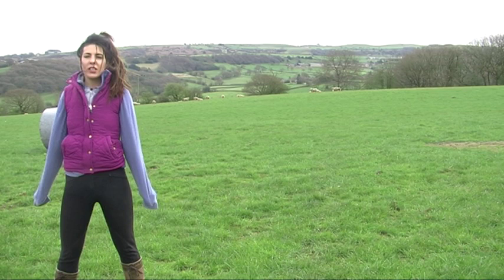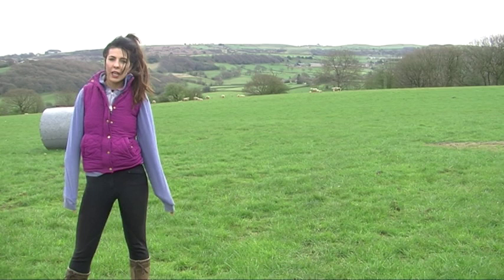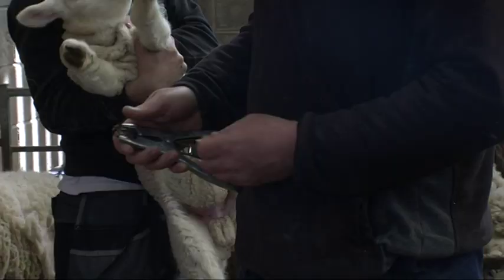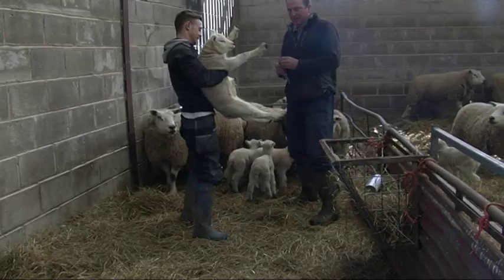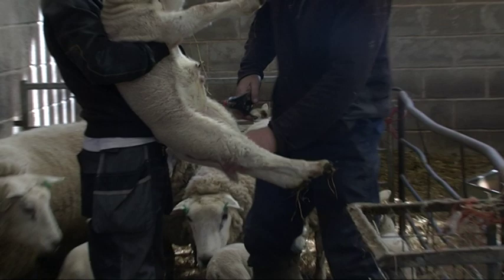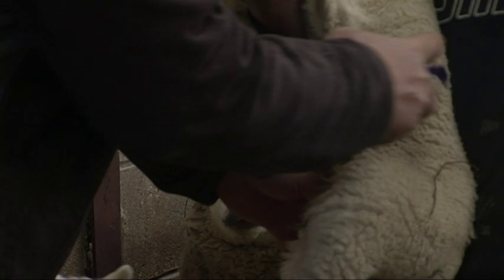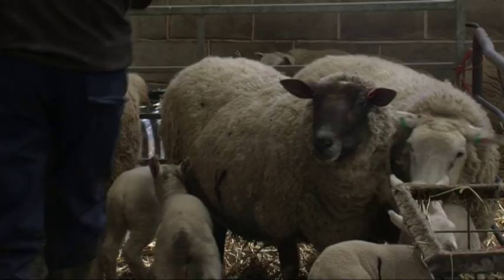One of the most vital stages in the lambs' development is that they are tailed and castrated before they're allowed out into the field. If this procedure isn't done, it can cause complications later on in life. The female lambs are tailed and the males are castrated as well as tailed. Some of the males are left entire, meaning they are not castrated so they can be used for breeding when they mature.